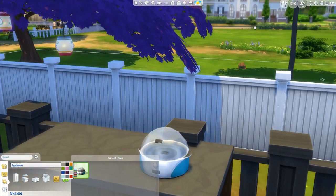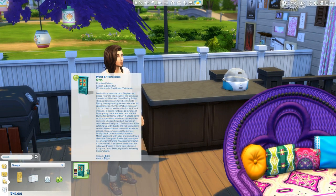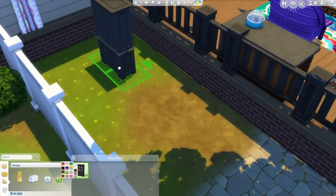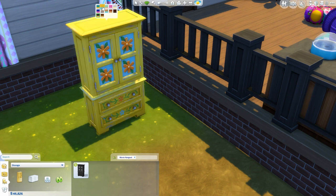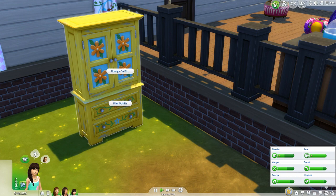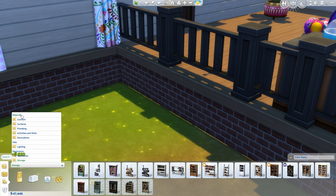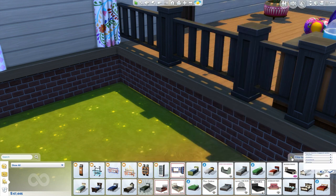The popcorn maker - it comes in all the same colors as the Cool Kitchen ice cream maker and it does look like it, but that doesn't really bother me. We also get a dresser in storage - and it comes in some pink colors, oh my gosh, I'm doing a girl's room after this! I'm pretty sure that's everything that came with Movie Hangout Stuff, and honestly I'm really happy with everything we got.